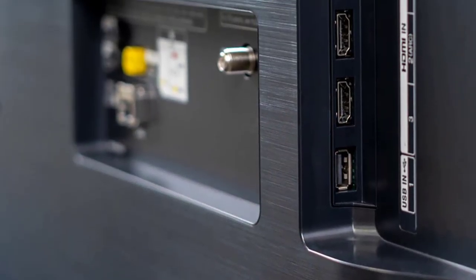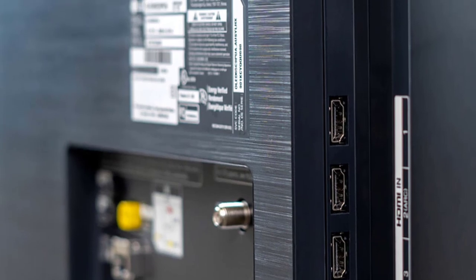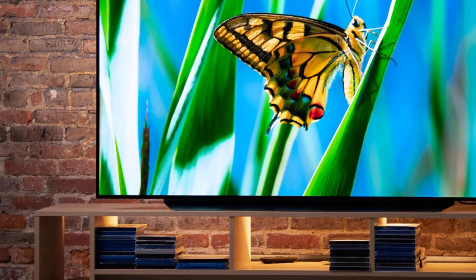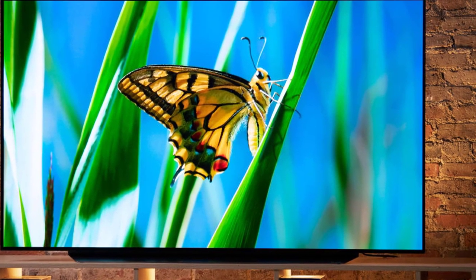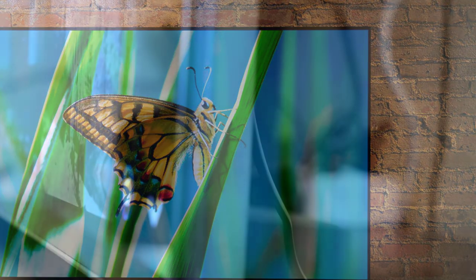The LG C9 also has some excellent connectivity options, with a total of four HDMI 2.1 ports that support 48GB and a high frame rate. On top of that, it also has three USB ports, two RF ports, LAN, optical analogue, a 3.5mm AUX port, and a CI slot to complete the package. The ports are also quite accessible. It also has Wi-Fi, Bluetooth 5.0, and AirPlay 2 features.